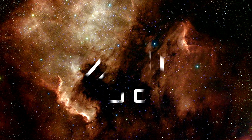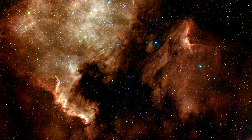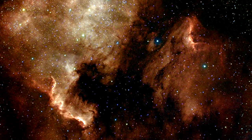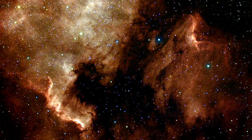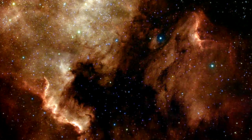North America Nebula: NGC 7000 is an emission nebula in the constellation Cygnus that has a striking resemblance to North America. It even has a very distinct and prominent Gulf of Mexico. Its distance from Earth is not known for sure; however, scientists theorize it to be about 1,800 light years away.